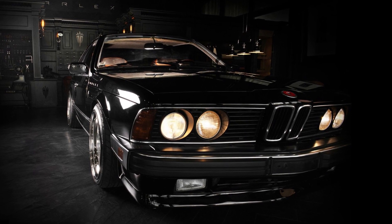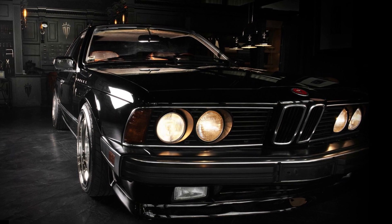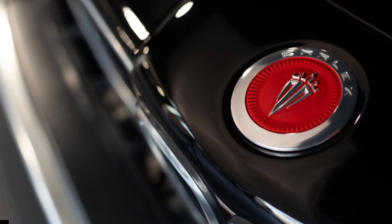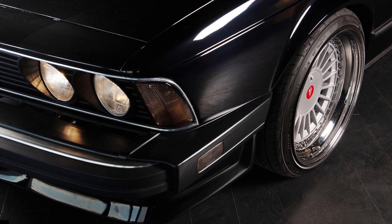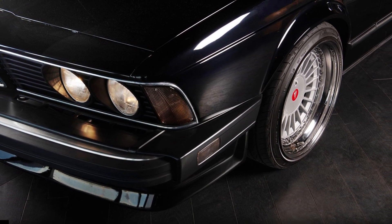Carlex Design has used all of its know-how to produce an extremely limited run of bespoke and ultra-luxurious BMW 635s, the beloved predecessor of the BMW 8-series coupe. Dubbed the BMW 635 CLX by Carlex, the production run is limited to just seven examples.